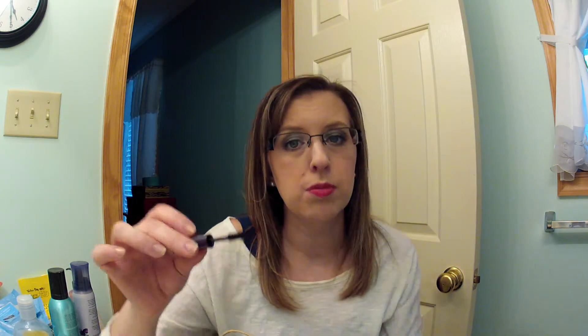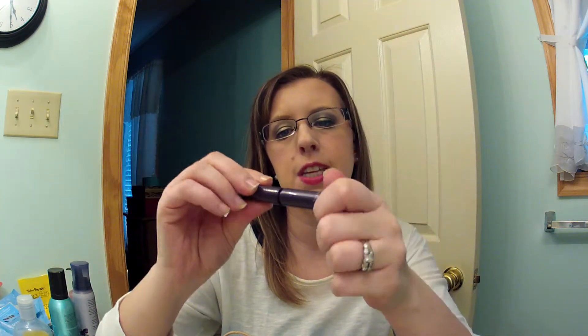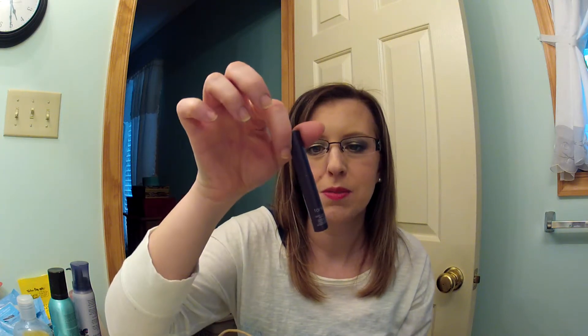I have a sample of the Tarte Lights Camera Lashes mascara. This is a very dry formula — I couldn't really get it to go on my lashes well. I like a dry mascara but this was almost too dry. I'm glad I got a sample because I really wanted to try it, but I wasn't impressed.